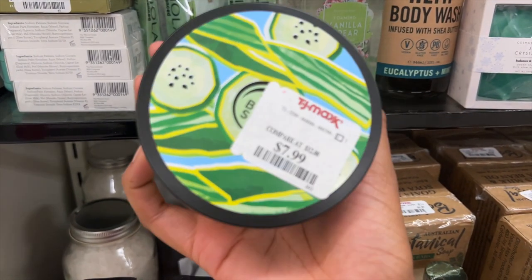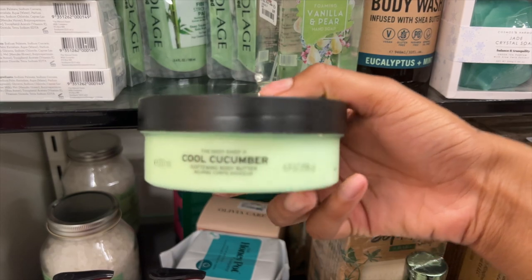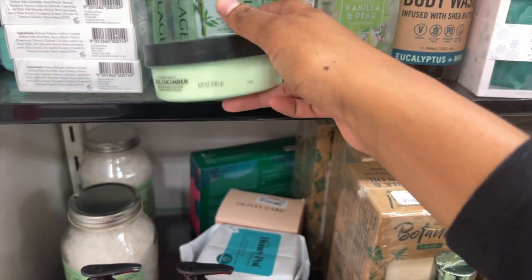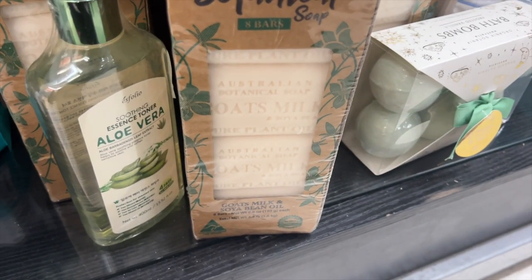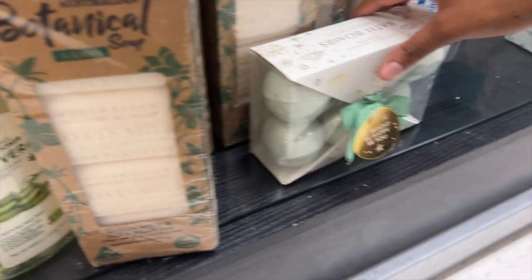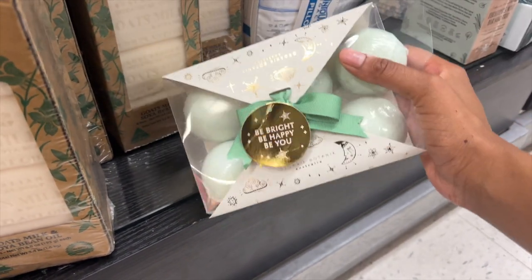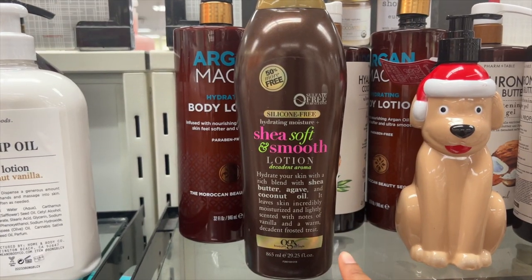Right here they have what looks like hand cream or something — I can't tell because it's covered — but it says Cool Cucumber. They also have some bar soaps down here. This says goat's milk, which is interesting. And then there's some bath bombs — these are cute. They also have OGX here — I love this brand.